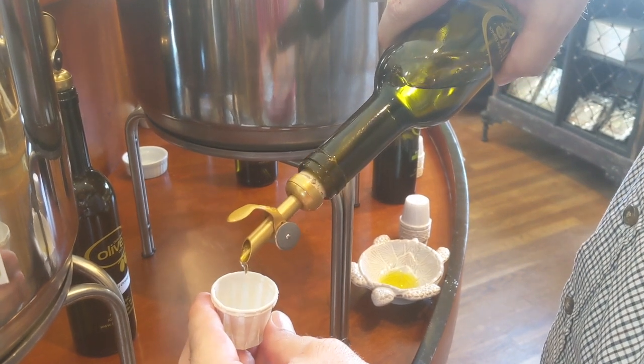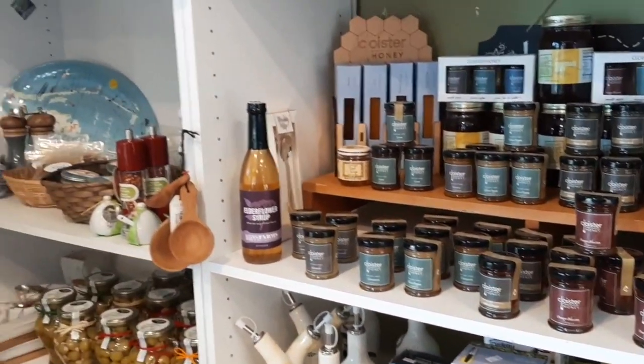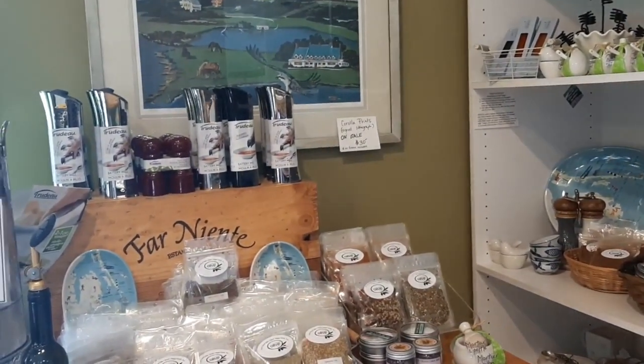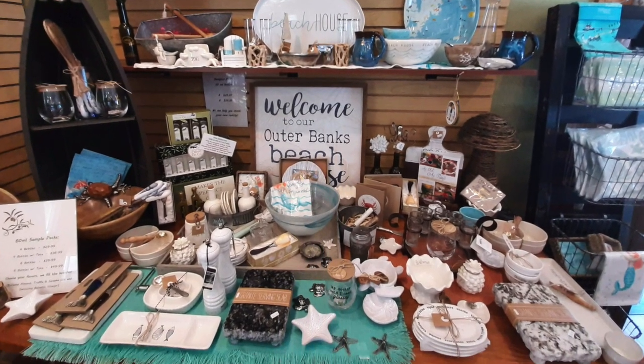That was something I liked about all of these stores — they seemed to be more smaller mom-and-pop type operations, so the people were very friendly and very talkative. They would ask you where you're visiting from and tell you about the area. She also had a really cute collection of kitchen items, a lot of them themed to the Outer Banks.